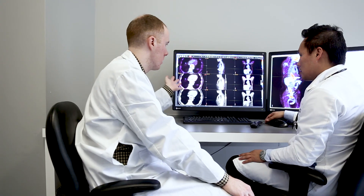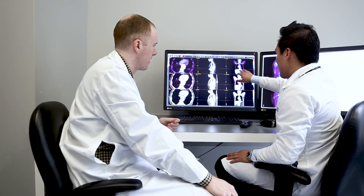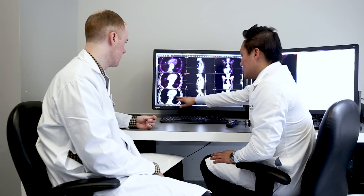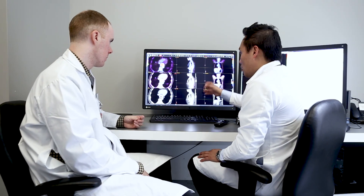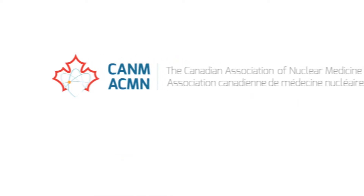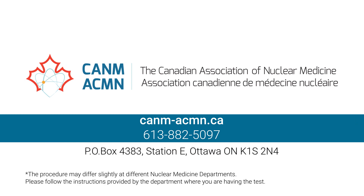In short, FDG PET is a state-of-the-art imaging technology that is essential for physicians because it provides unique and accurate information for the investigation of cancer, infections, or inflammation. For more information on nuclear medicine, its practice, and its benefits, please contact the Canadian Association of Nuclear Medicine, visit our website, and watch our other educational videos.